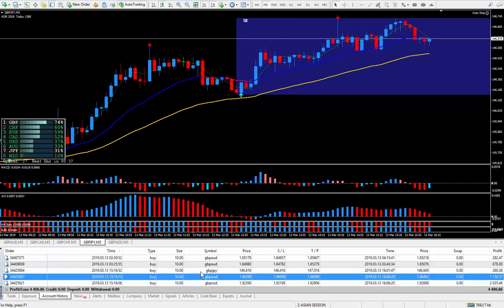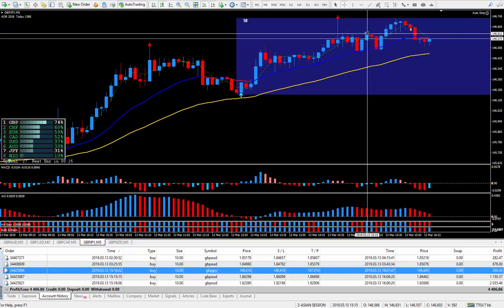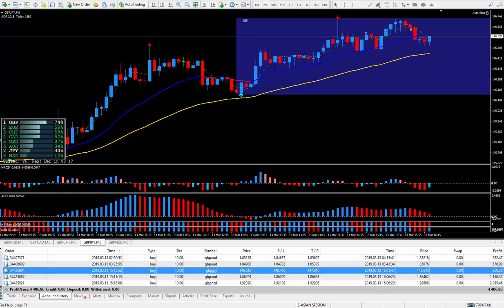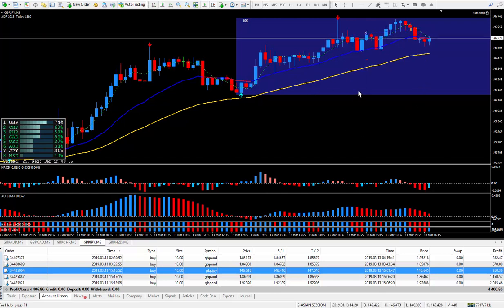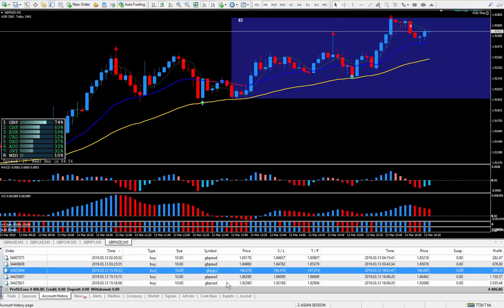The next one I did this morning was Pound Yen. Let's check that one out on the five minutes. I got in at this cursor here and I closed out as it was starting to go down — that was only three pips. I know it can keep going up but that's okay. As I've said many times, I'm not greedy.